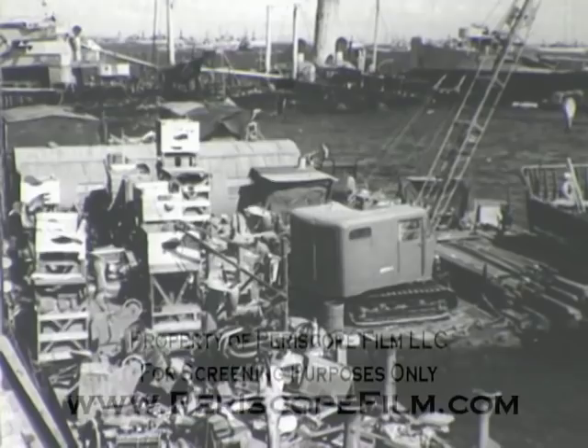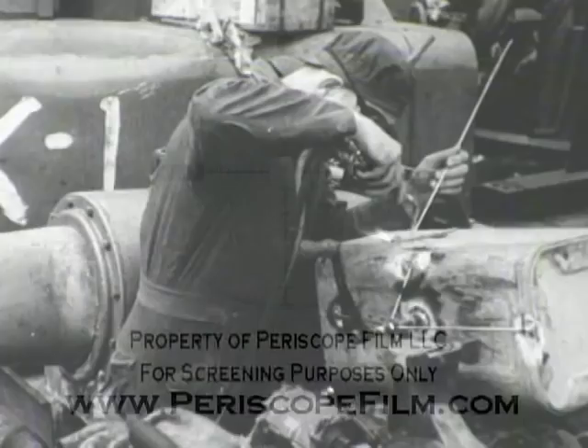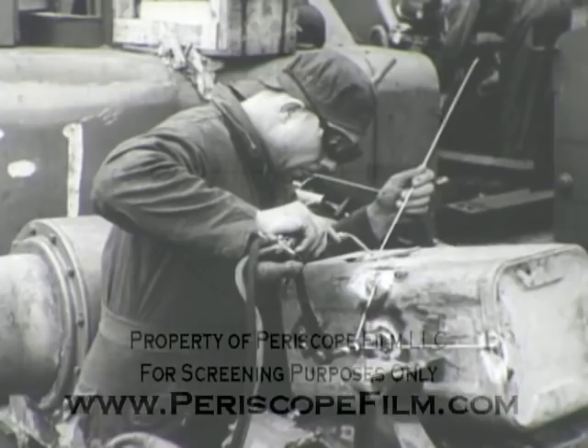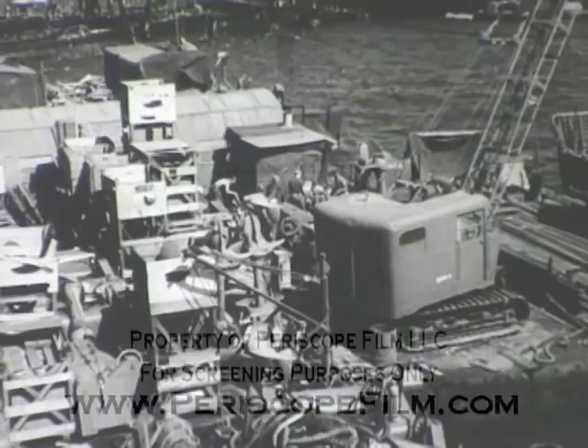The CB repair barges proved a godsend after the storm. They too had been towed across the channel. Operations on the repair barge never ceased — day and night this activity continued. No job was too big or too small. No questions were asked; all jobs were done as received. No atheists in foxholes, no favorites at the repair barge.